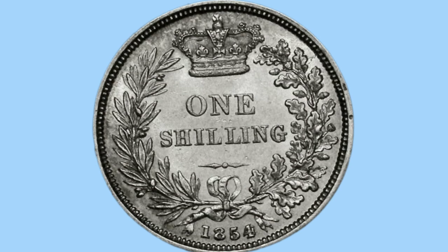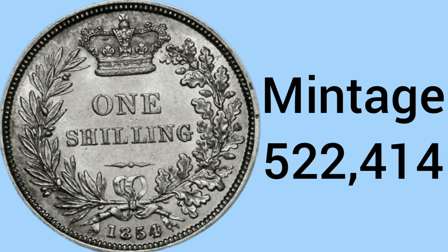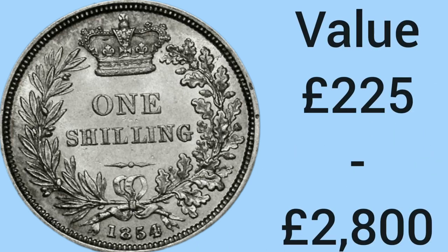We move on to number 4 — what is the fourth rarest shilling ever made? It is the 1854 shilling, once again featuring the Jean-Baptiste Merlin design on the reverse. In 1854, there were 522,414 shillings minted, making it a rare year. It is now worth £225 in very worn condition and £2,800 for a prime uncirculated example — a very valuable coin.